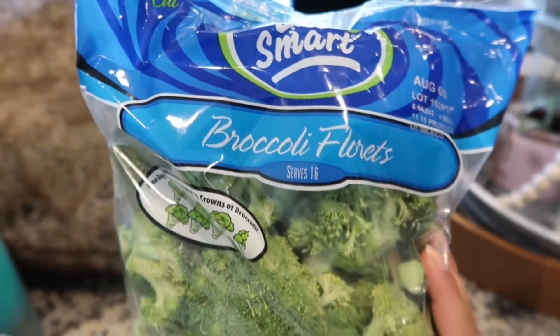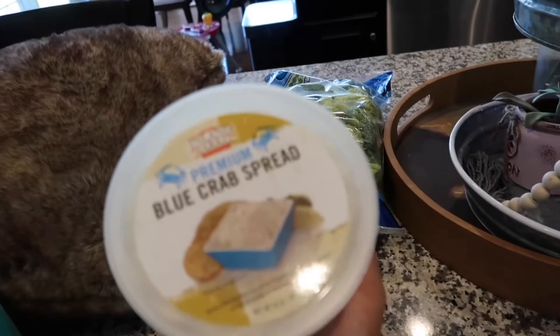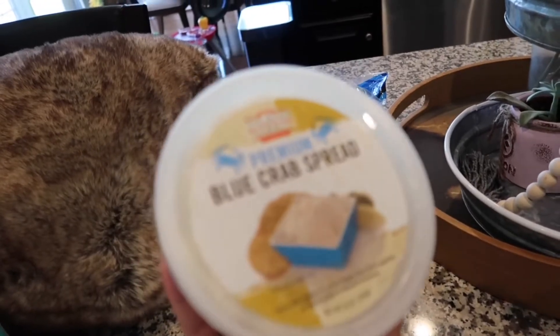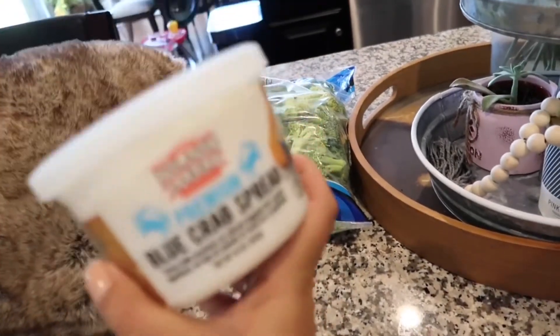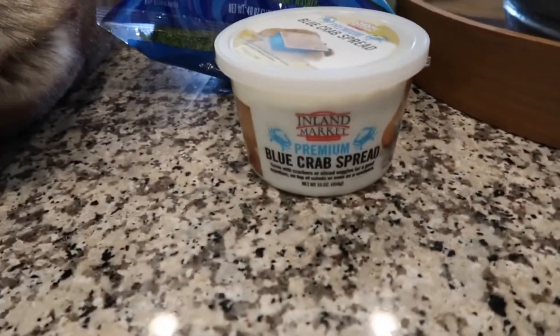I grabbed a bag of broccoli — just the Eat Smart brand. Mason calls them trees, so I'm super happy he eats these. I always grab these and steam them in the microwave. Then I also got this premium blue crab spread — oh my goodness, it is so delicious. If you see it at your Costco and you want a little splurge, definitely try it. It's around eight dollars but it's a pretty big tub. They were actually sold out last time I went — it's a pretty popular item.